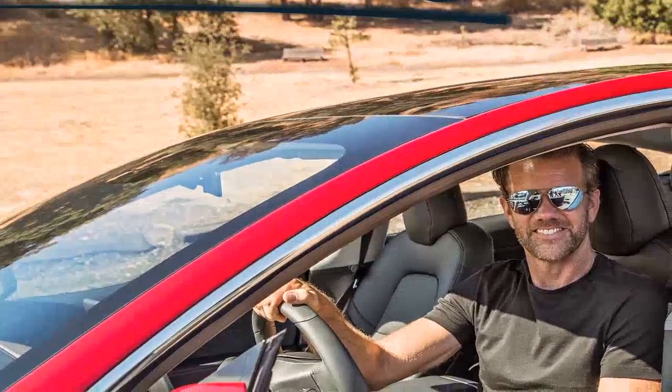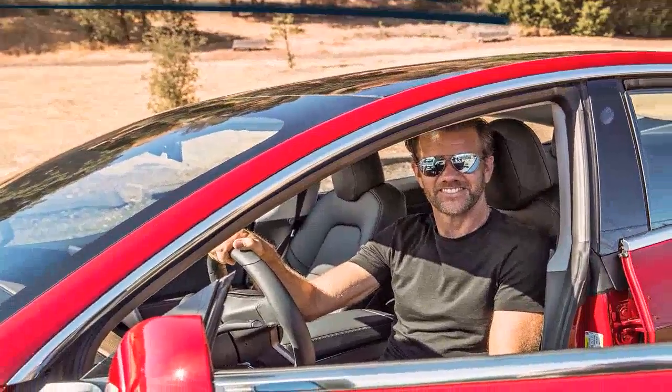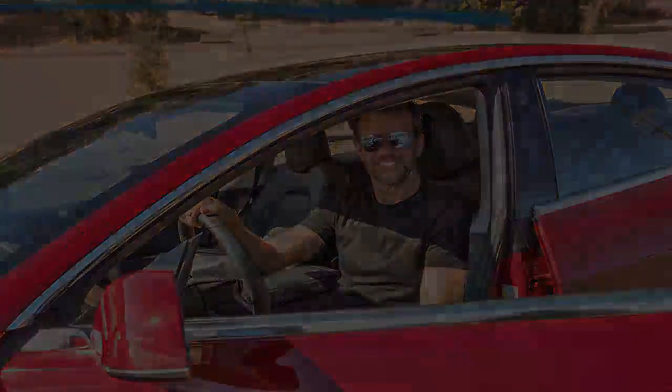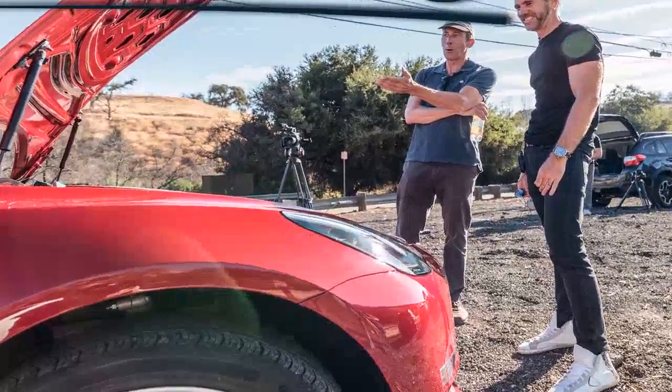The decision to create a cabin that challenges the conventions of interior design not only demonstrates Tesla's capabilities but also puts other automakers on notice. The coming months will be telling for the future of Tesla as it attempts to ramp up production to accommodate demand for the Model 3.